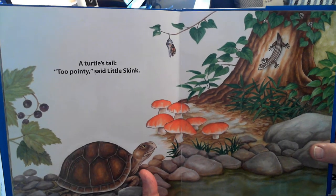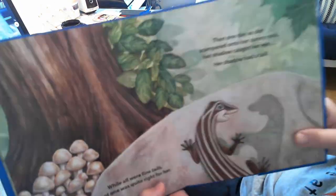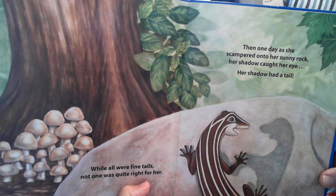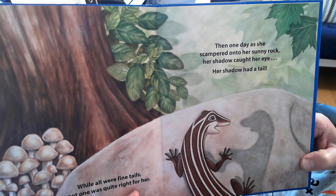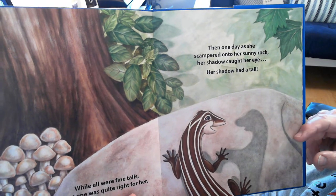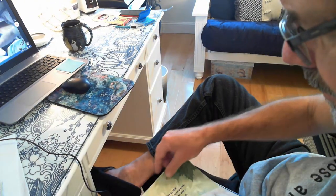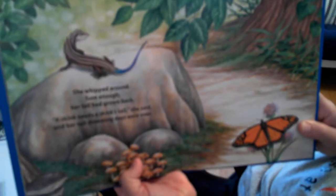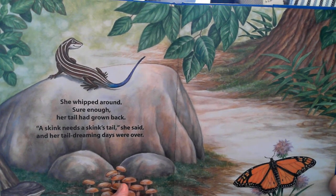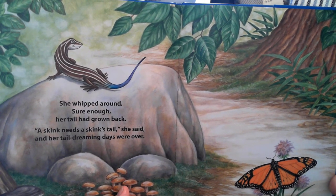A turtle's tail. Too pointy, said Little Skink. While all of these were fine tails, not one was quite right for her. Then one day, as she scampered onto her sunny rock, her shadow caught her eye — her shadow had a tail. She whipped around, and sure enough, her tail had grown back. A skink needs a skink's tail, she said, and her tail-dreaming days were over.